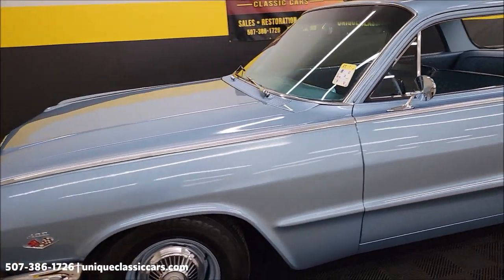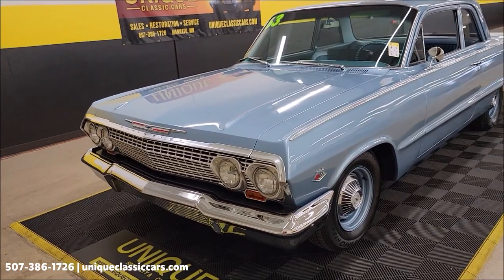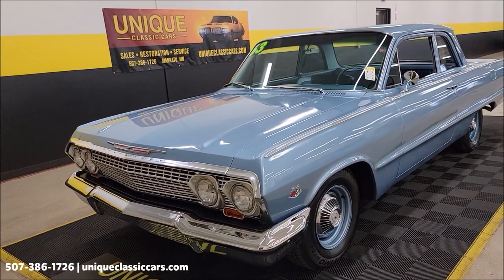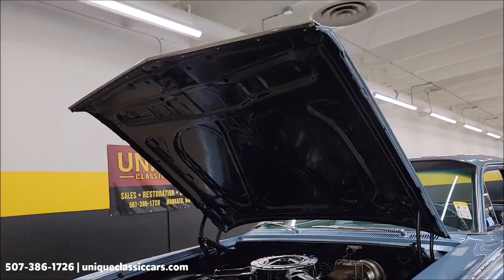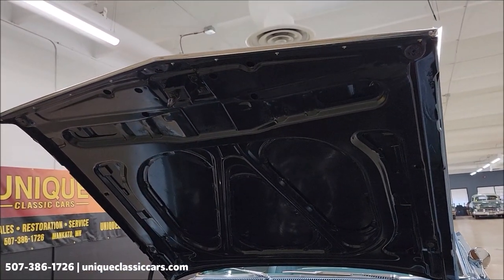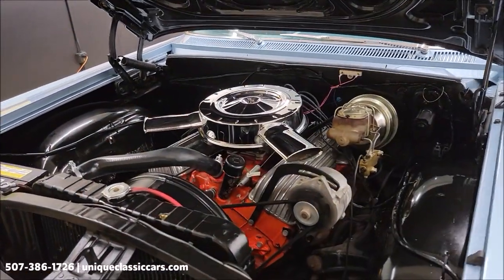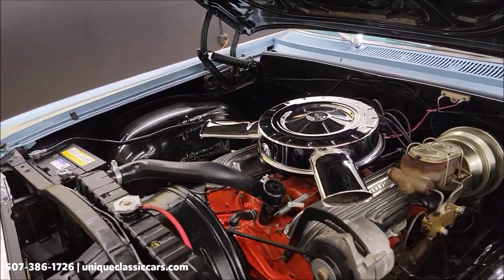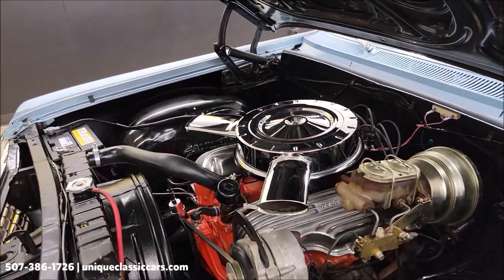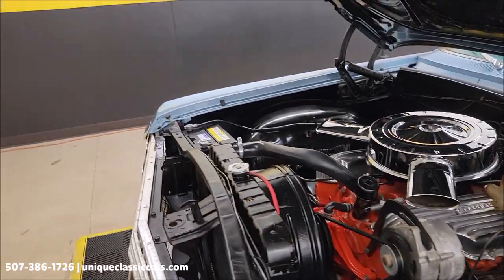Going to pause a second — it'll be easier with the camera out of my hand to get this hood open with both hands. Let's check out that engine bay. Under the hood, looking good — and here it is: 409 V8 with Offenhauser valve covers and power brakes. Nice, clean, tidy-looking engine bay.